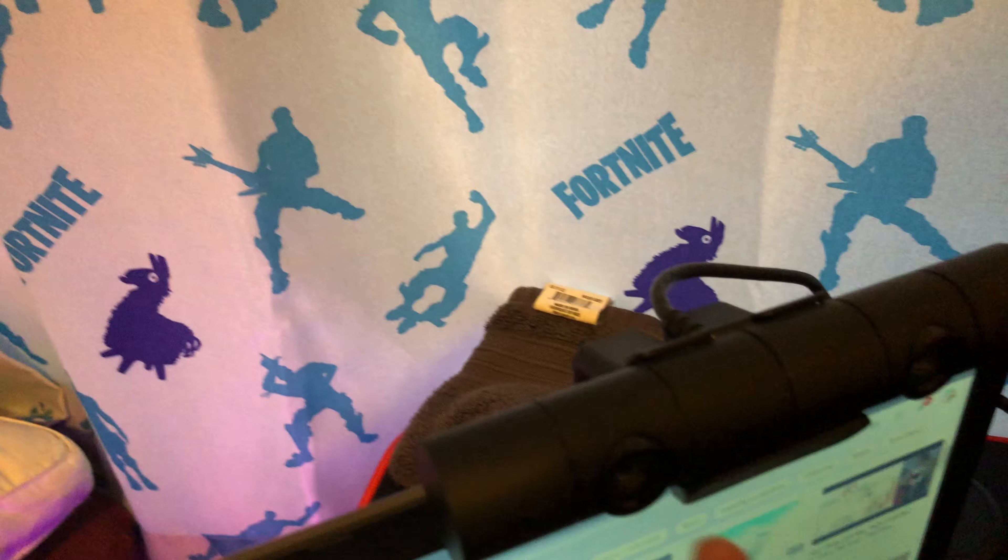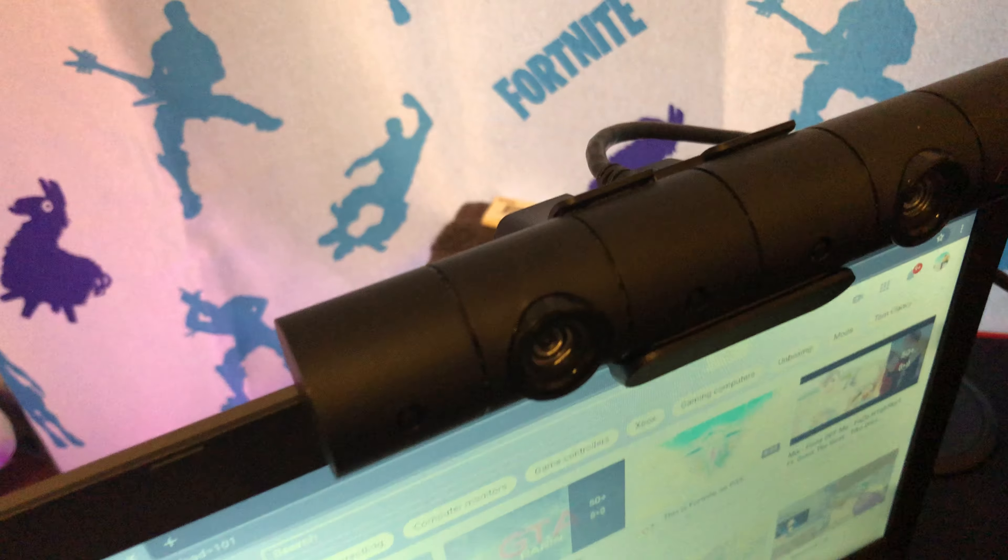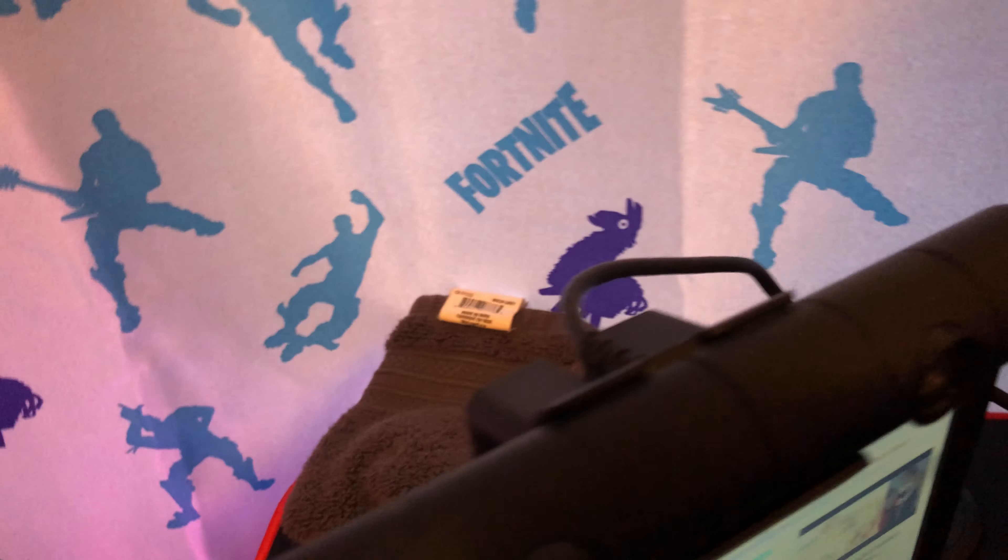It's my PS4 webcam — this lens right here. It's a very nice PS4 camera. That's where I get all my videos and all that. So yeah.